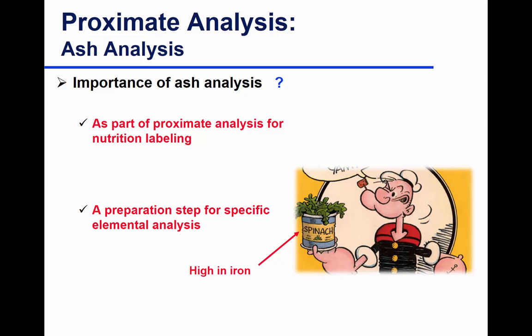Ash is also a preparation step for specific element analysis. Do you know Popeye the sailor man? He eats spinach — he opens up his spinach and gets power because of the iron in the spinach. That's element-specific analysis — iron content.